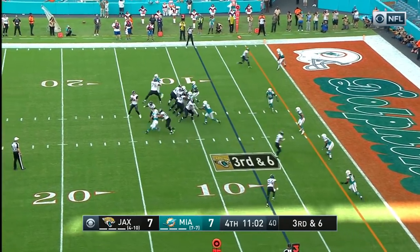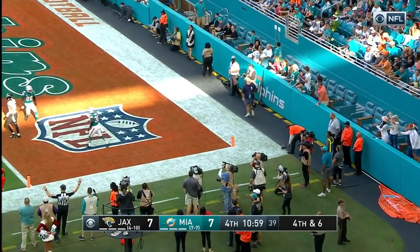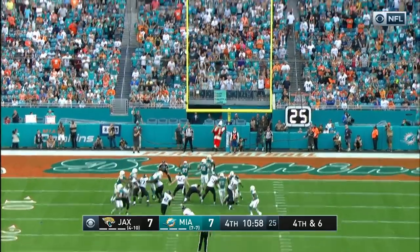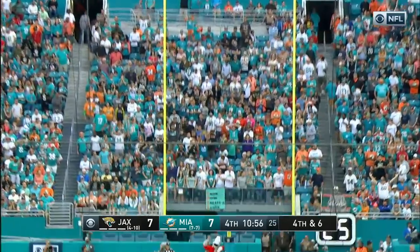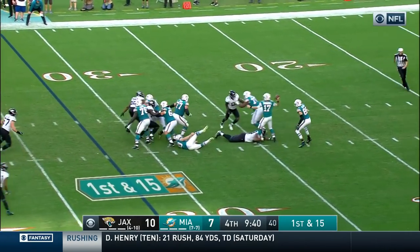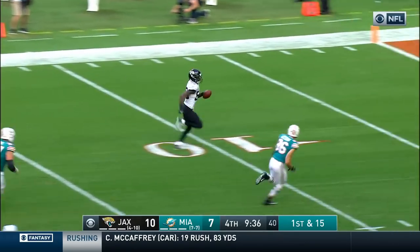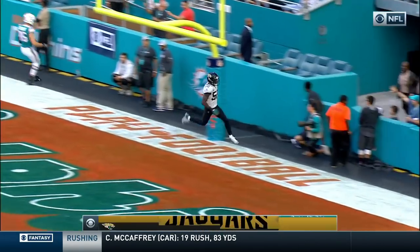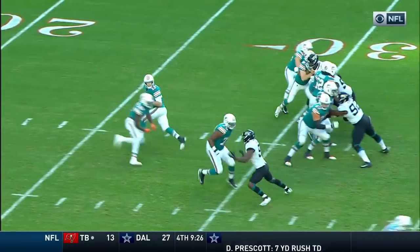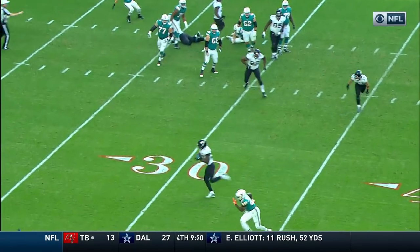Fournette again — Fournette stays on his feet inside the 10 and finally brought down by Jones. Goal line, Bortles throwing the fade to the end zone — nobody home, Westbrook got caught up in traffic. It's fourth down. Tannehill in trouble, throws and it's picked off by Telvin Smith — and it's a pick six, touchdown Jaguars!